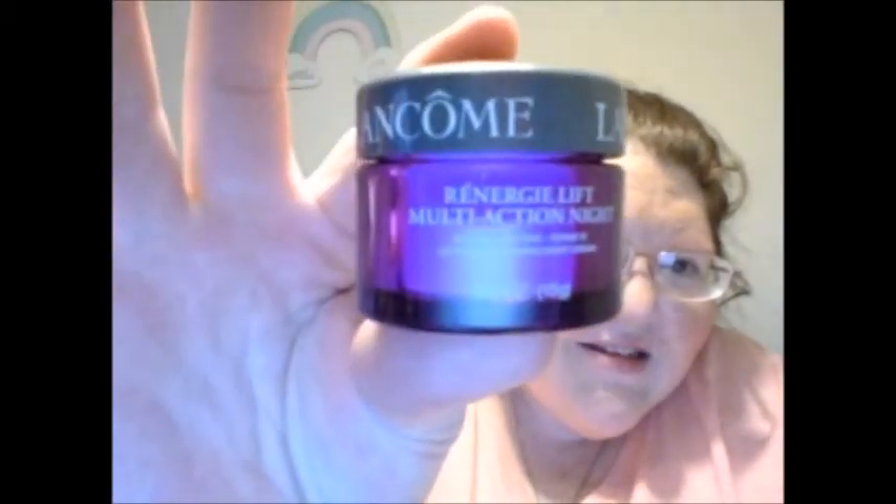And then last but not least is this Rénergie J night cream for your skin at night. And I am so, so happy to get these.